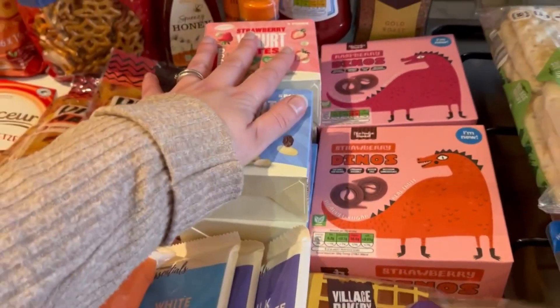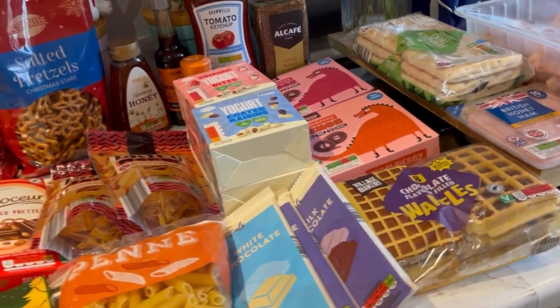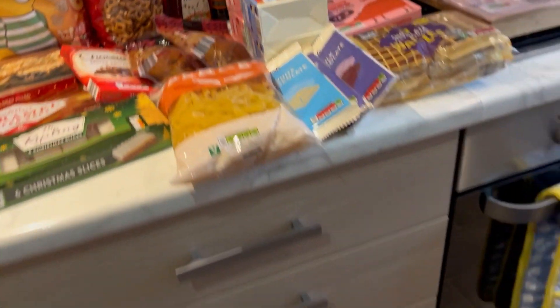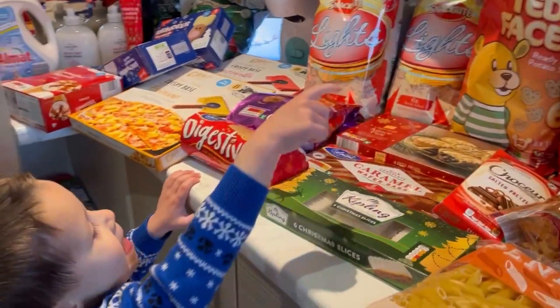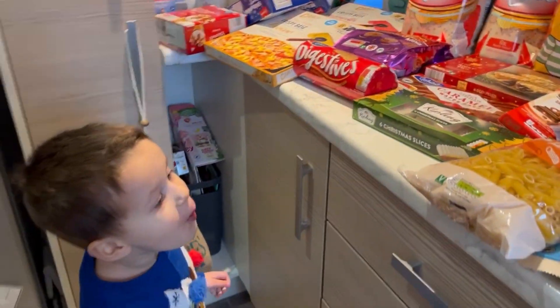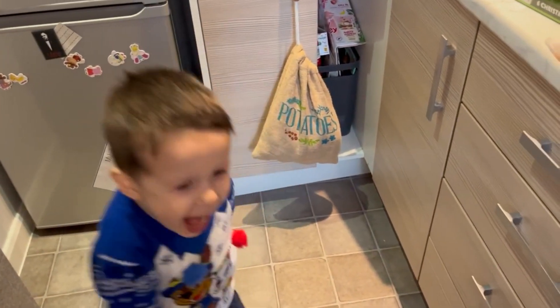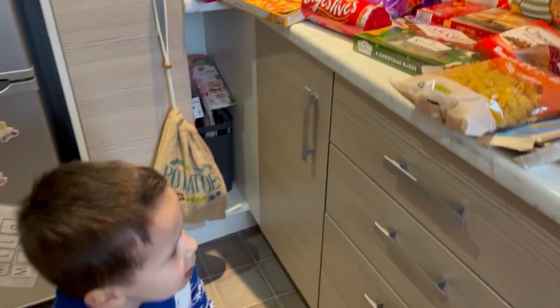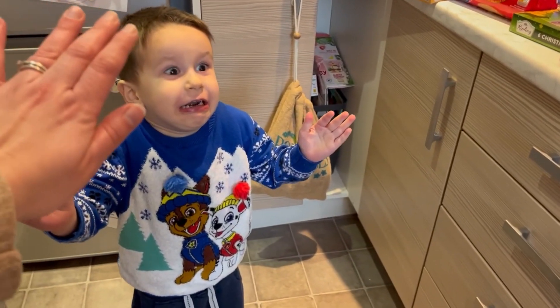Jack joins us now — he wanted more snacks but had just had a packet. We negotiated: after we've shown everything we've got, we'll have that as a treat at the end. He agreed to that, we did a high five, and now he's going to help show what we got.